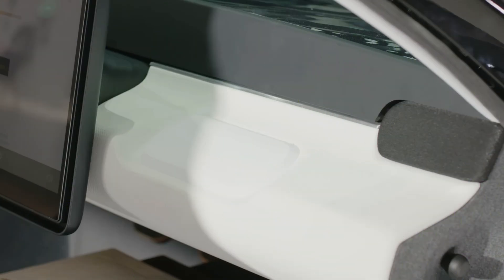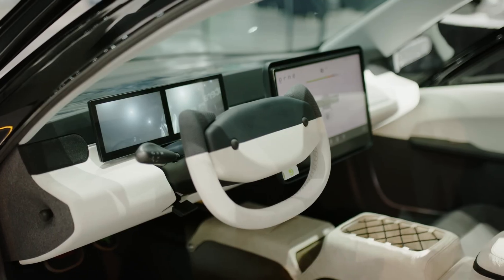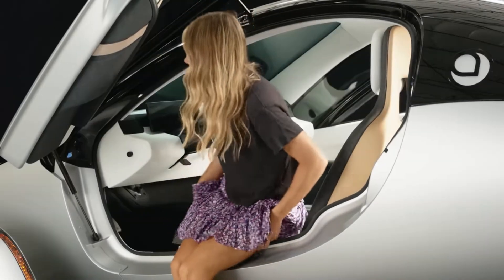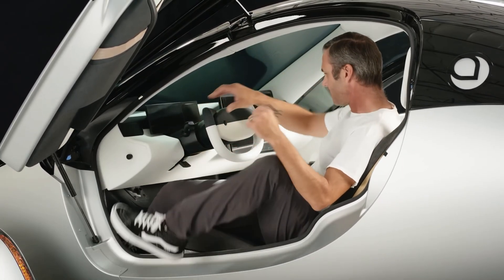There are lots of vents on the Aptera. Some are around the edge of the main screen, which seems to be purely a design decision to keep the interior in a very minimalist style. There are also front and side defrost vents for the windows and windshield, as well as ventilation in both footwells.